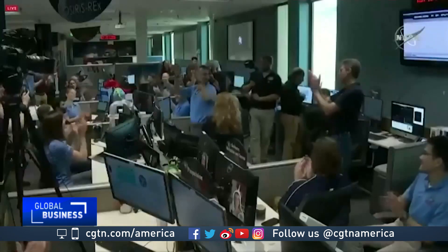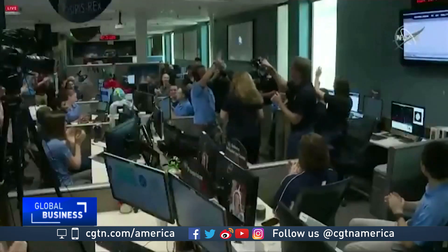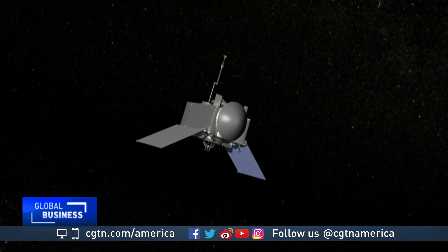We have arrived. For those involved with the mission, now the real fun begins. We want to learn as much as we can about the asteroid, and we want to make sure that we have selected a site that is safe, scientifically interesting, and gives us the best chance of getting the largest sample.